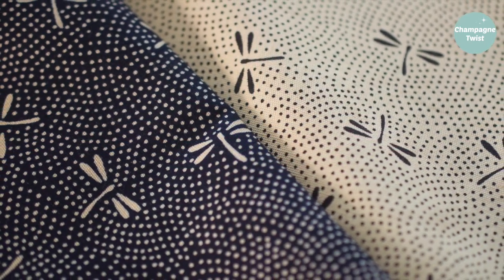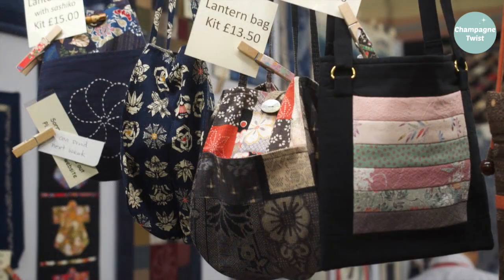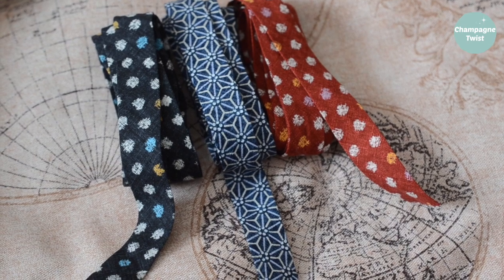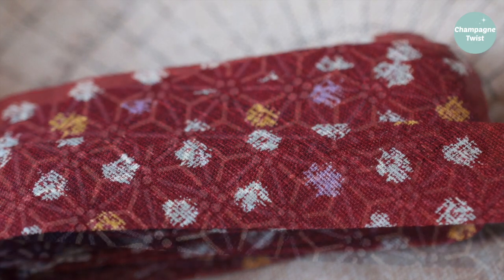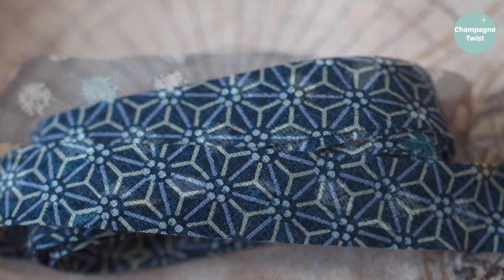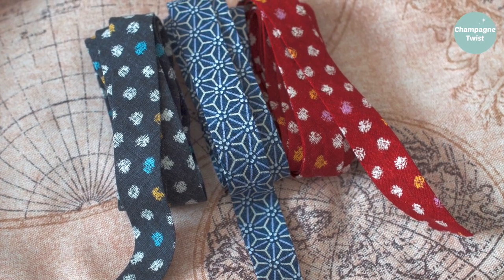I spent a fair amount at Euro Japan Lynx, purchasing two half-meter dragonfly prints and bias binding, which at two fifty per meter was quite pricey, but the quality is pretty much up there. I shall be using these very sparingly for very special Christmas projects. All the relevant information regarding these purchases is added in the description box below.